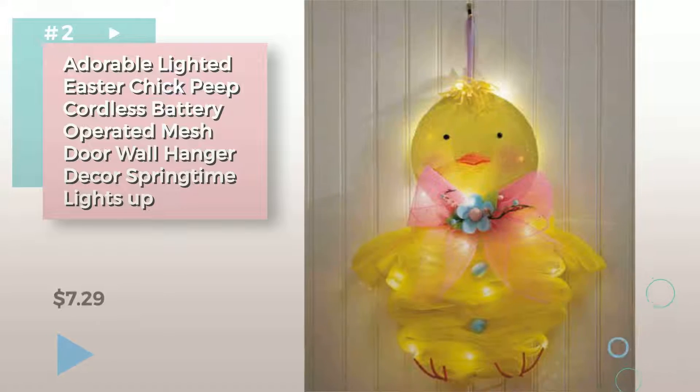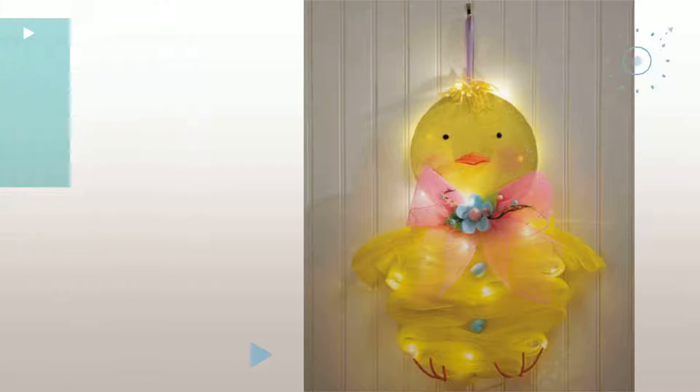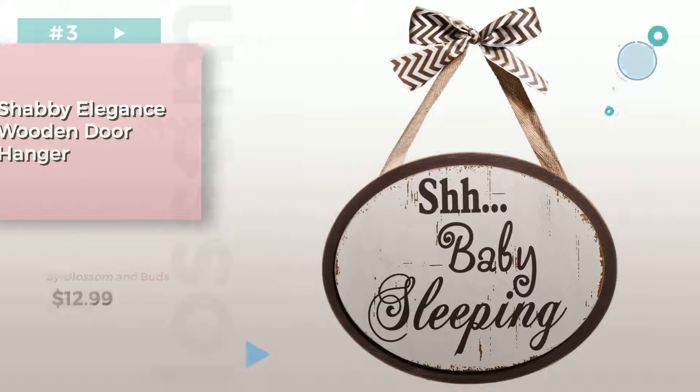Item Number 2. Item Number 3, by Blossom and Buds. Choose the best nursery decor for your baby. Click the circle for more info.